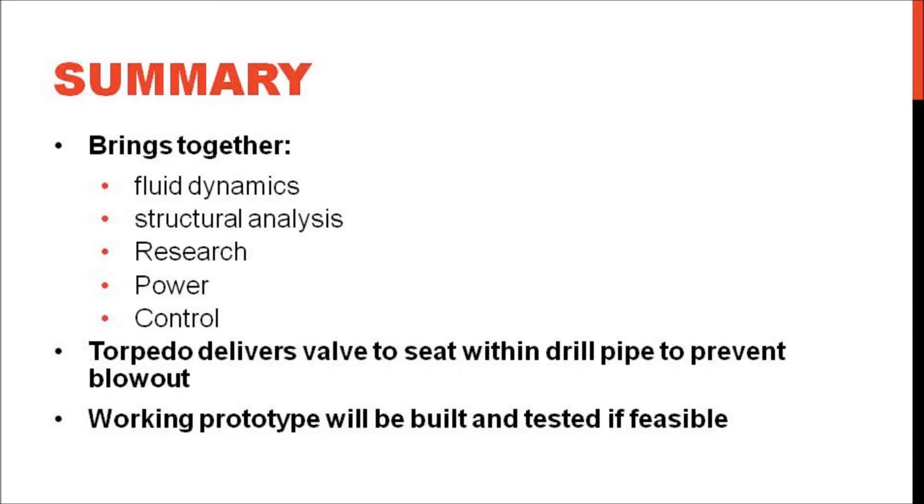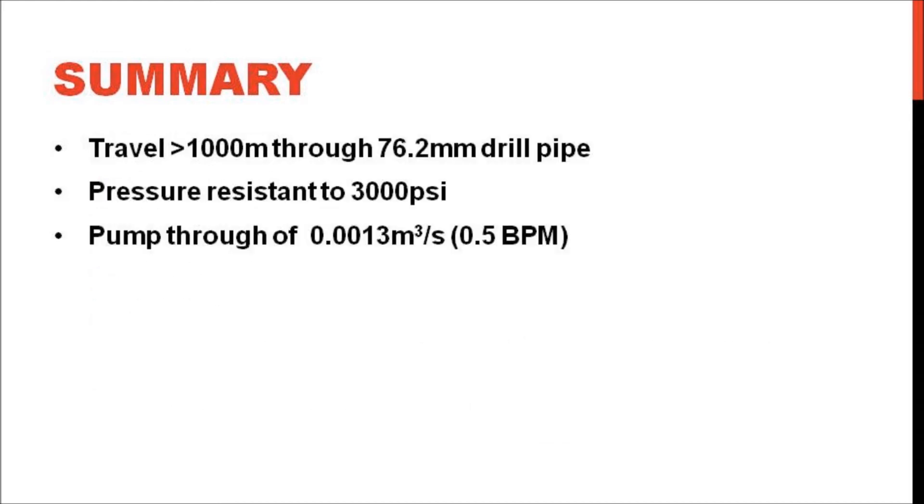Blowouts pose a serious risk in the drilling industry. The project will bring together fluid dynamics, structural analysis, research, power and control to produce detailed plans for a torpedo that can deliver a valve to a seat within the drill pipe to prevent blowouts. A working prototype will be built if the design is deemed feasible by Origin Energy and Savannah Energy Services. In summary, it must travel a minimum of 1000 metres through the drill pipe of a coil rig 76.2mm in diameter, resist 3000 psi and pump-through of 0.0013 m³ per second. We believe this product is a novel solution to a unique and serious problem.